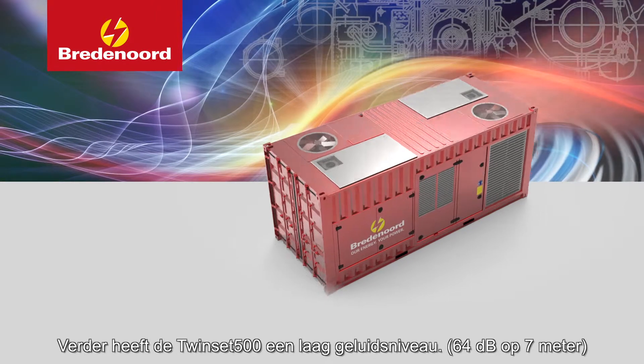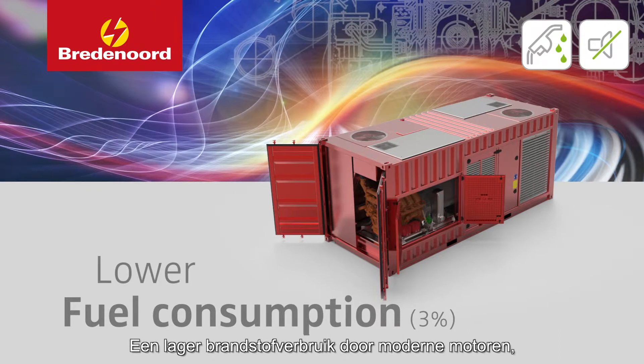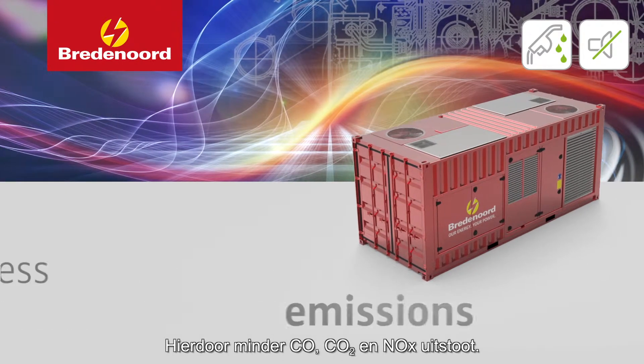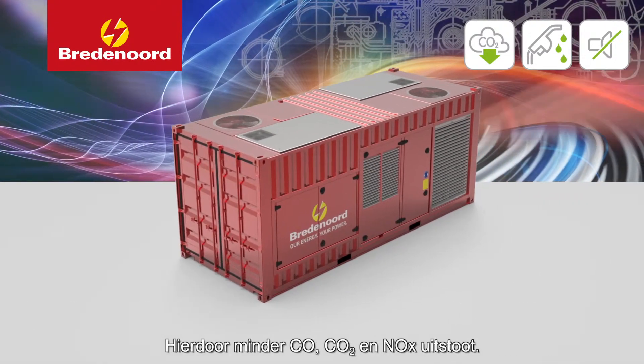Furthermore, the Twinset 500 has a low noise level, lower fuel consumption thanks to modern engines, integrated power management system, and smart cooling — and because of this, less carbon monoxide, carbon dioxide and nitrogen oxide emissions.